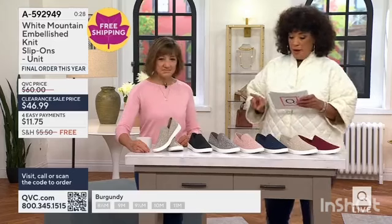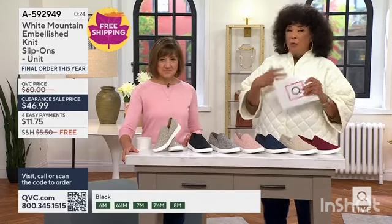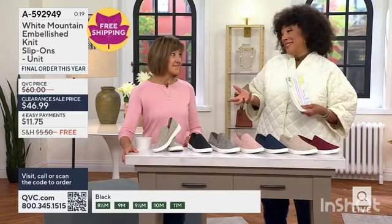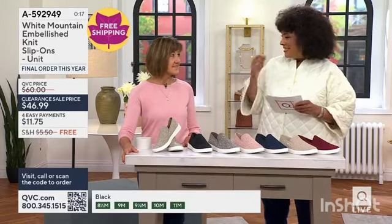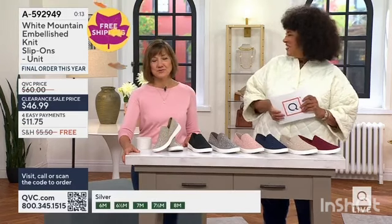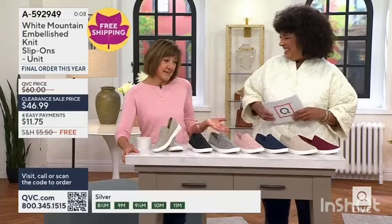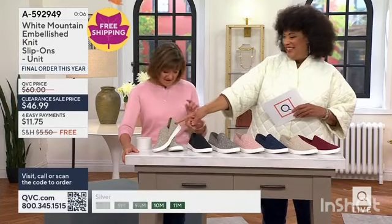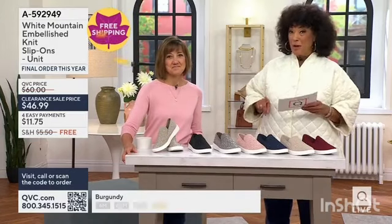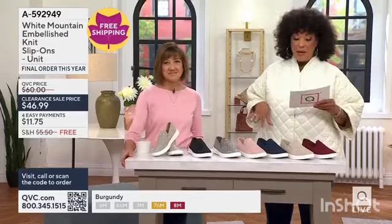This is clearance priced — it's the everyday bling you're going to love. They loved that it was kind of fun, like your pretty sneaker, or as the designer calls it, a sport casual shoe. I have three pairs of this: I have the burgundy, the silver, and the pink. The clearance price is $99 — this is it, this is all we have. Everything today is free shipping, and there's easy pay.